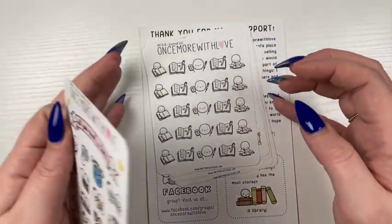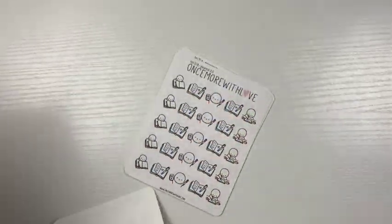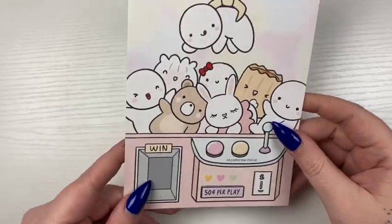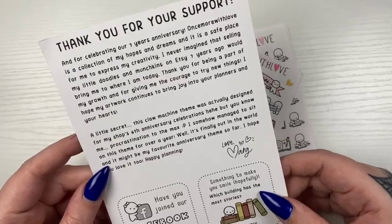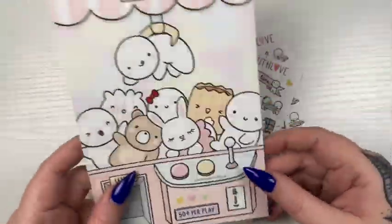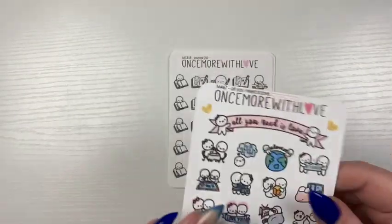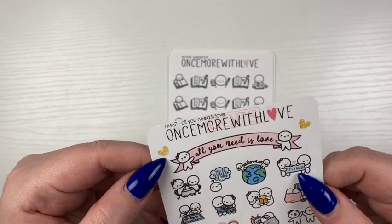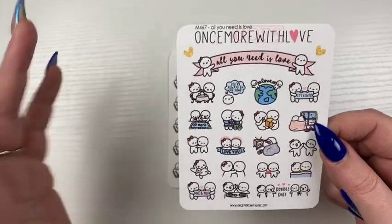I did put 'super oops' in the notes to seller. Let me go over this first — here is the journaling card. Which building has the most stories? A library. Okay. And then I did put super oops in the notes to seller and I got the all you need is love sheet, which is so cute, so usable — I'll use them. I'm gonna assume because it's a little off cut, but other than that it's still usable.